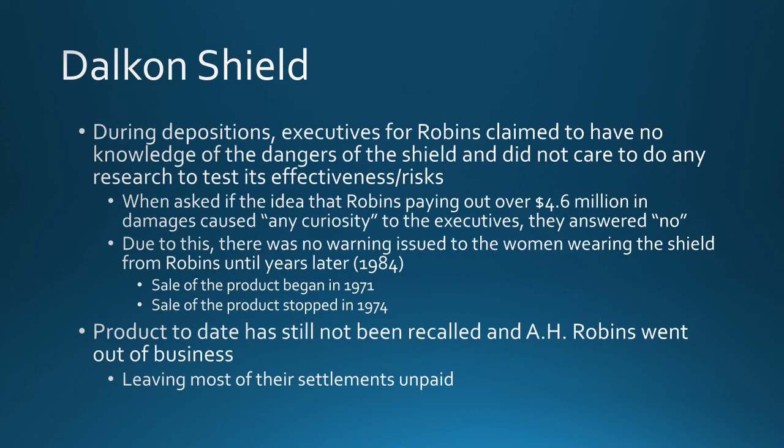And so this is just another example of a questionable product where the executives knew it was bad but chose to do nothing about it. As always, if you have any questions feel free to drop a comment down below and I will respond as soon as I can.